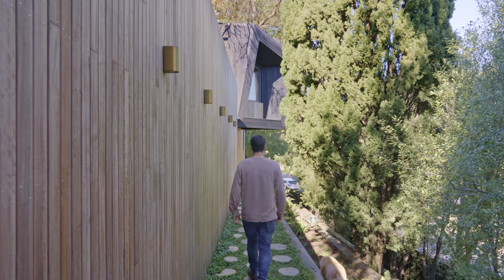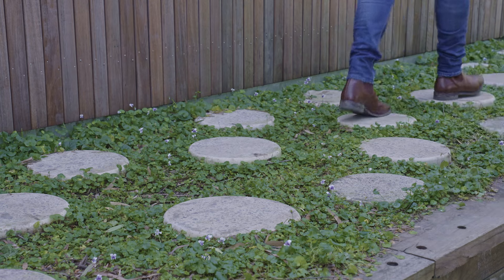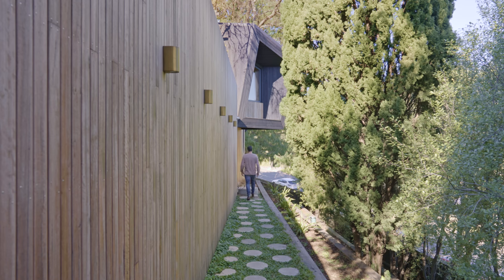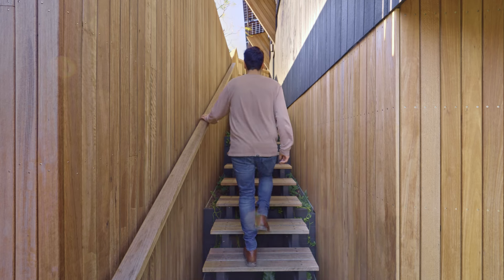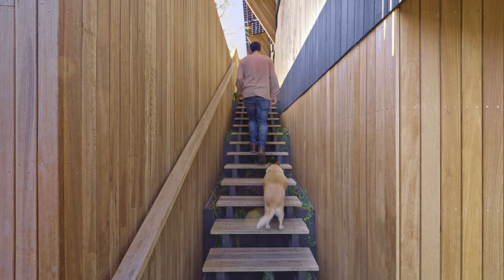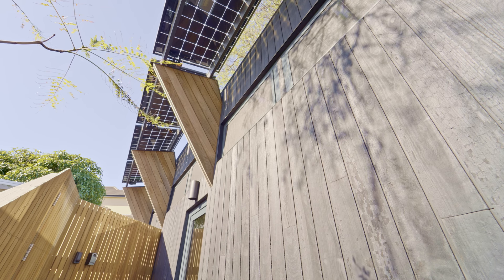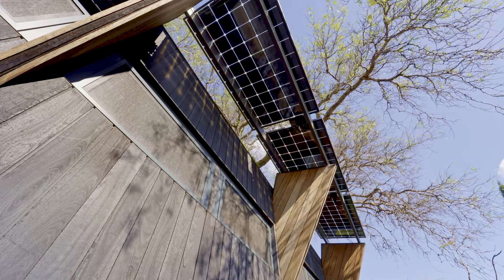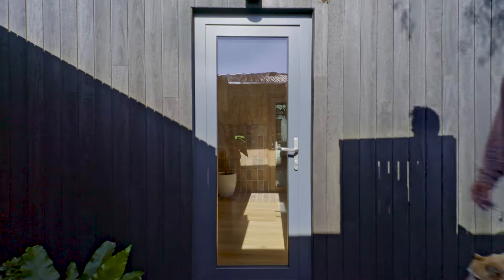As you enter the property there are concrete stepping stones. These were made with leftover concrete that we used during the pour. At the end, that's the start of the reclaimed timber stairs that go in between the original building and this new secondary building. Above you are bifacial solar panels that shade out the summer sun coming into the highlight northern windows and generate electricity for the house.